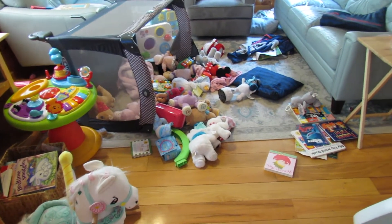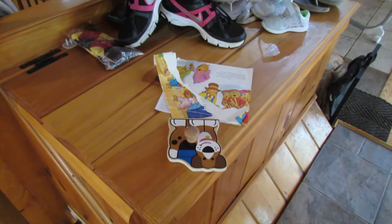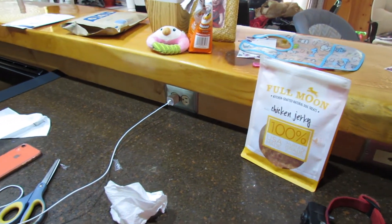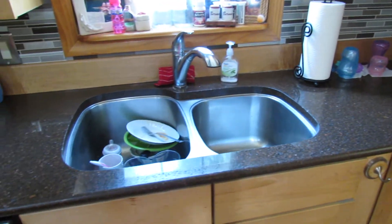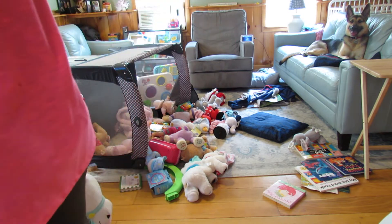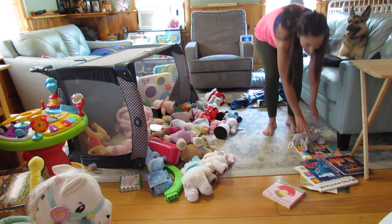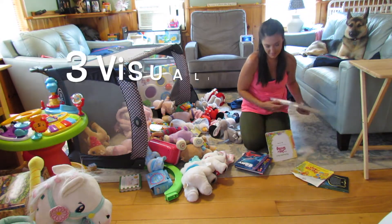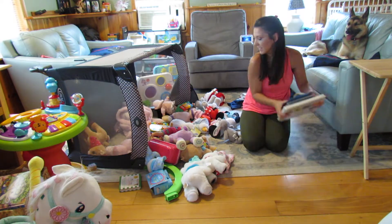Hey guys, welcome back! Today's video is an ultimate summer clean with me. I'm just going to quickly go through and show you the before mess — right now it is looking like a disaster. As I take you through this messy house transformation, I will be popping in throughout this video to share with you three powerful visualization techniques that will help you attract all the good things in your life.